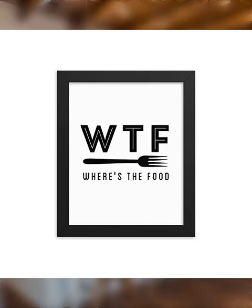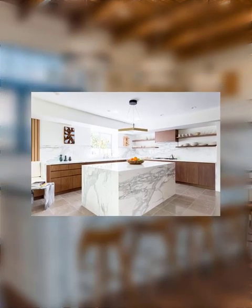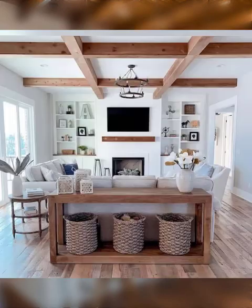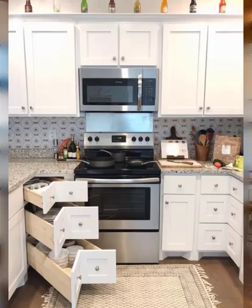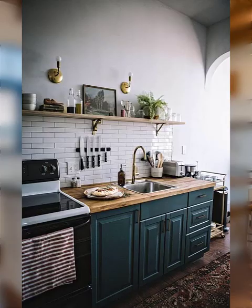Number seventeen: add a small shelf or riser to easily see items at the back of your pantry. Number eighteen: use a chalkboard or whiteboard to keep track of pantry inventory and grocery lists. Number nineteen: store pet food or other non-food items in a separate, designated area. Number twenty: regularly purge expired or unused items to keep your pantry clutter-free.